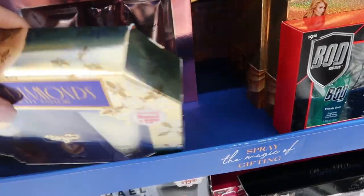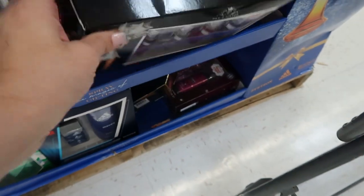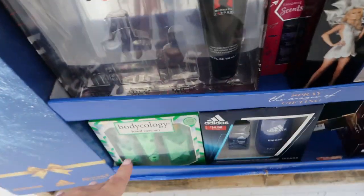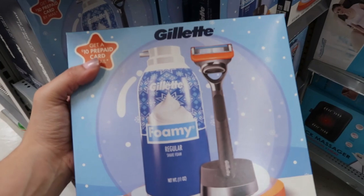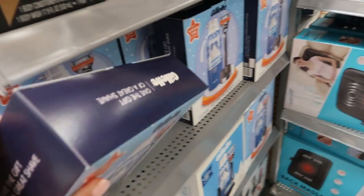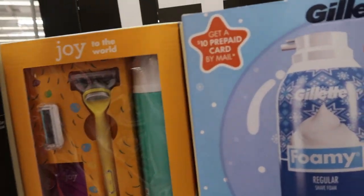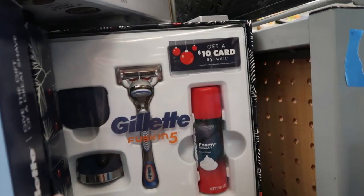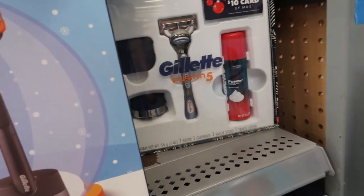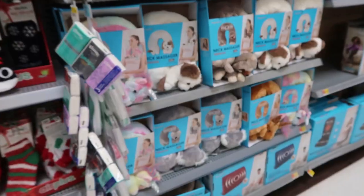A lot of these other sets are not available online, but there are some things you can pick up in store. This little razor set is available online — you get the razor, sand, and shaving foam. There's also a Joy by Gillette and a Gillette Fusion. These little massagers are not available online, but they're really cute and only ten dollars.